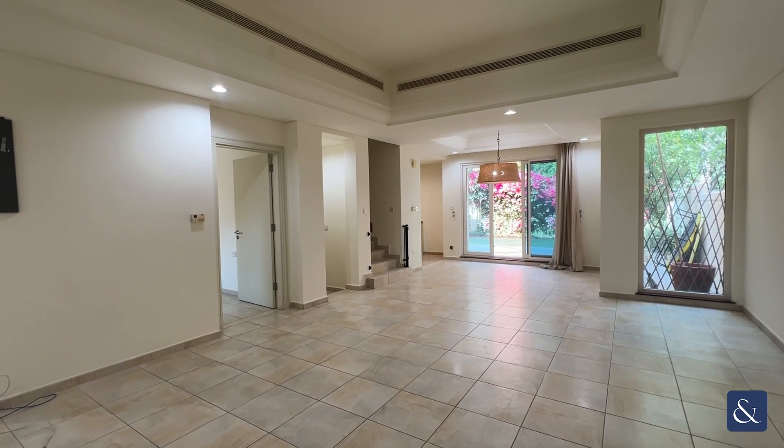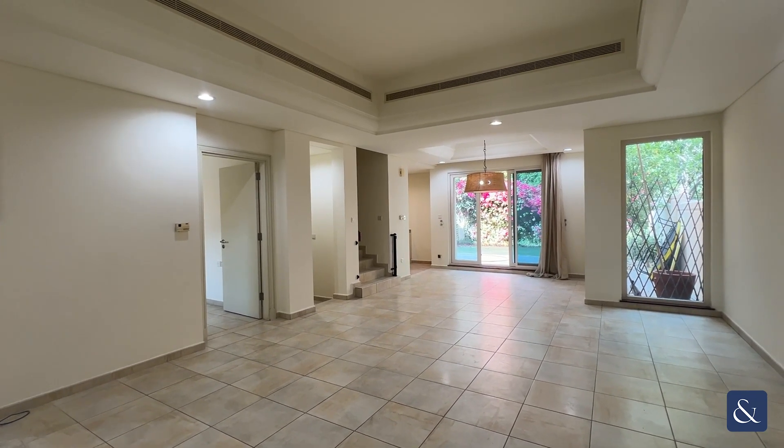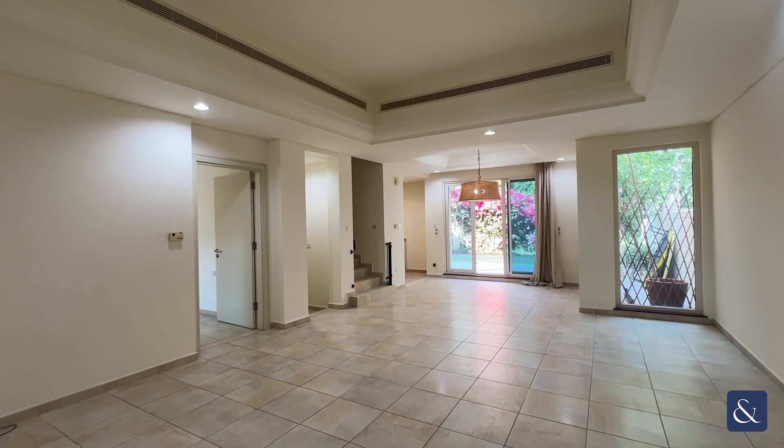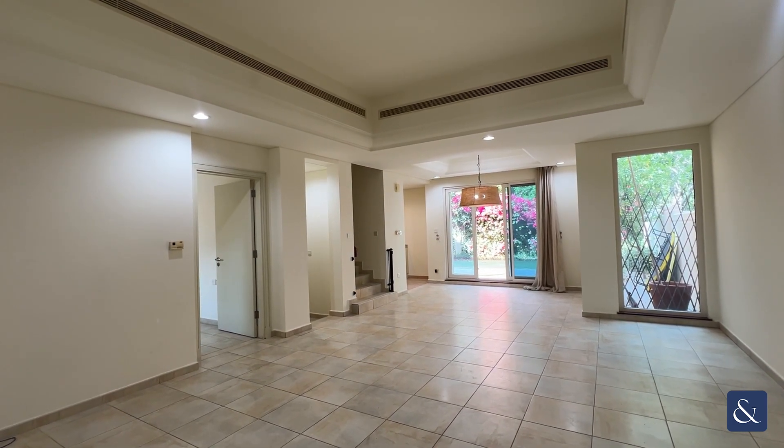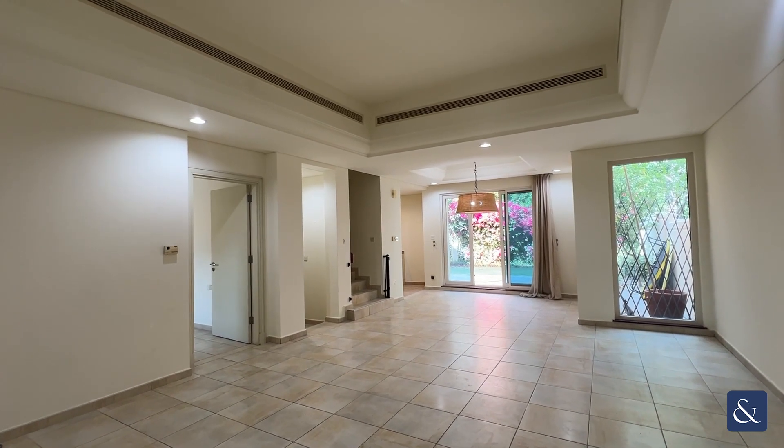This is Victoria from Allsup and Allsup Real Estate, and today I am presenting to you this rare-to-market TH1 four-bedroom townhouse in Estella and Victory Heights.